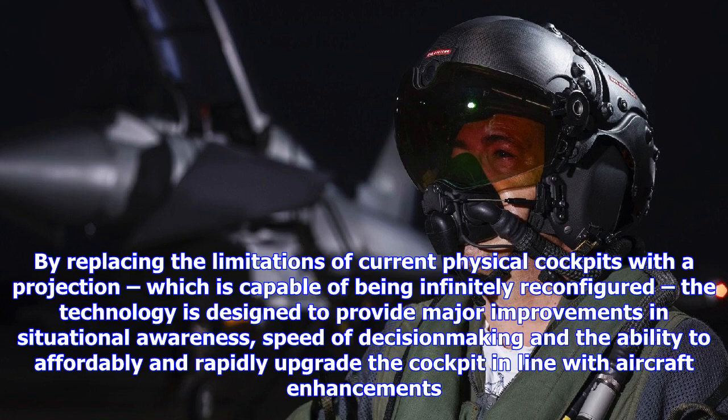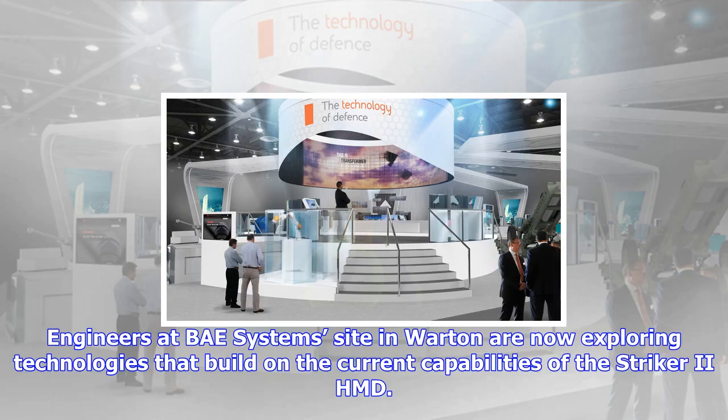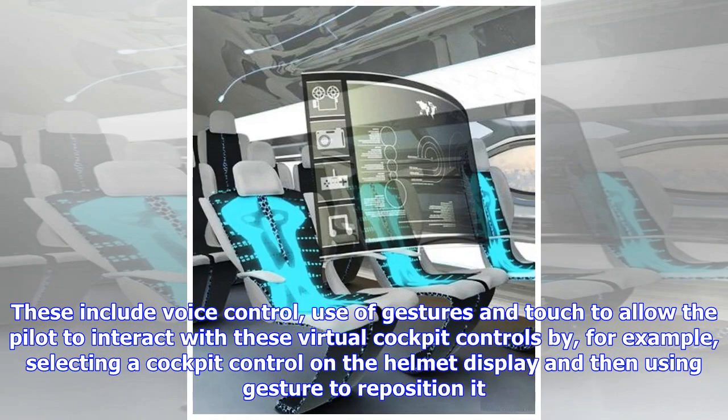Engineers at BAE Systems' site in Wharton are now exploring technologies that build on the current capabilities of the Stryker II HMD. These include voice control, use of gestures and touch to allow the pilot to interact with virtual cockpit controls — for example, selecting a cockpit control on the helmet display and then using gesture to reposition it. The aim is to develop a capability to meet the changing and increasingly complex demands that future combat aircraft will bring.